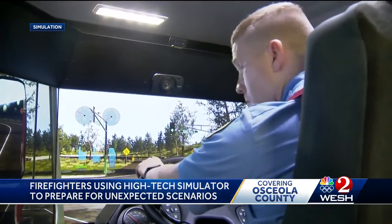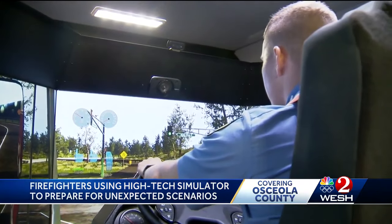The simulator is inside a trailer, so training can happen anywhere. Instead of taking units out of the response area, which would slow down response to the public, they can bring the driving simulator to the fire station itself, thereby keeping that company in their station and keeping their response time appropriate for the public.